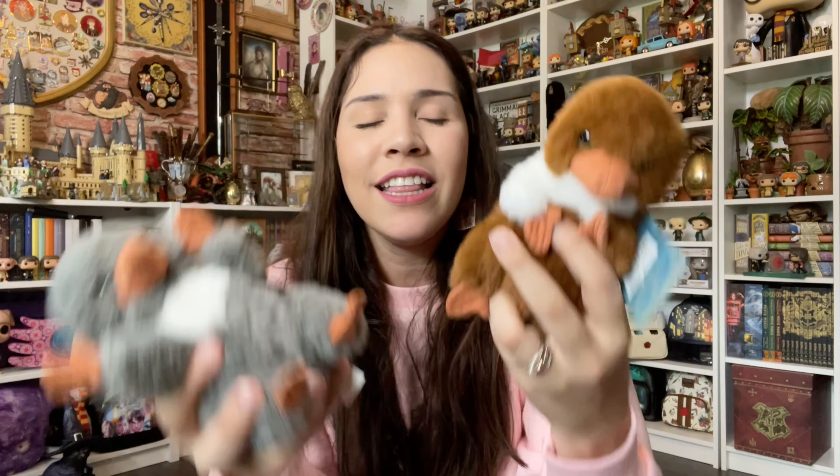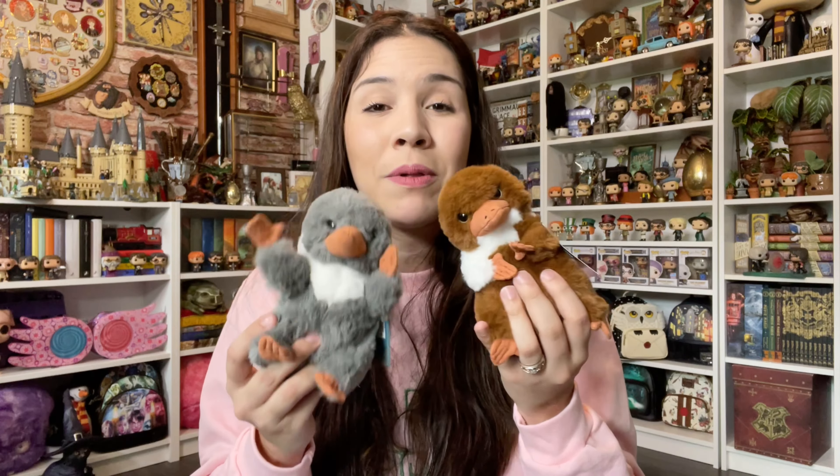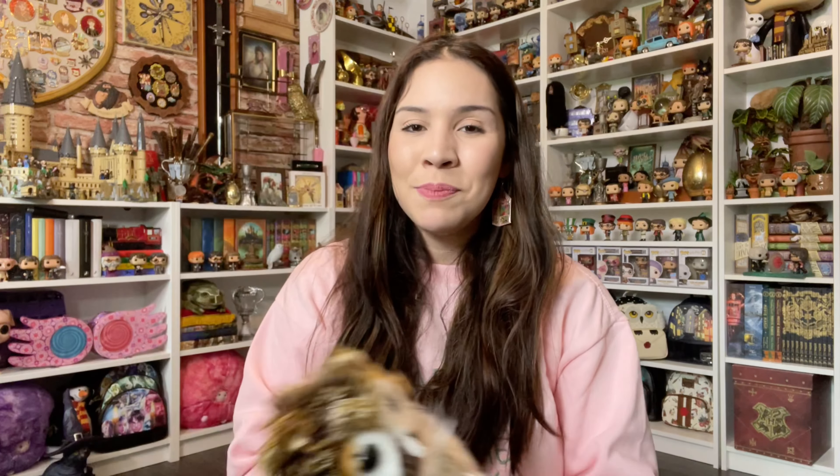No more Honeydukes stuff in this haul, but I did get — not that I needed more — look at the Nifflers! They're so cute, like little number ones. They could be like stress balls but they have weights inside, and they just sit there. They retail for $18 each. I don't have much space on my Fantastic Beasts shelf, but we will make it work.